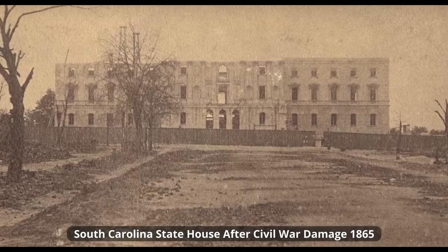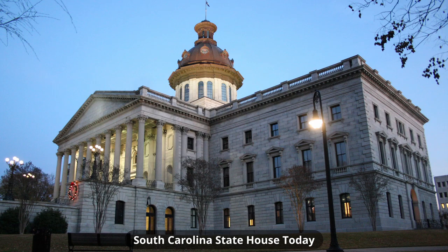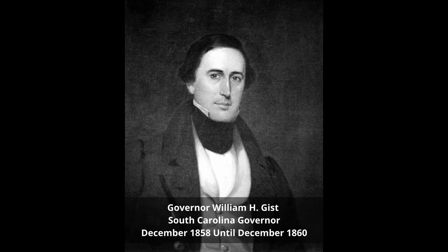Gist's political career began in 1840 when he won election to the South Carolina House of Representatives. He ran as a strong supporter of states' rights, that included the right to own slaves. He was elected to the South Carolina Senate in 1844, where he served three terms, and was then appointed Governor of South Carolina by the General Assembly. He was Governor from December of 1858 until December of 1860, and was the 68th Governor of South Carolina.